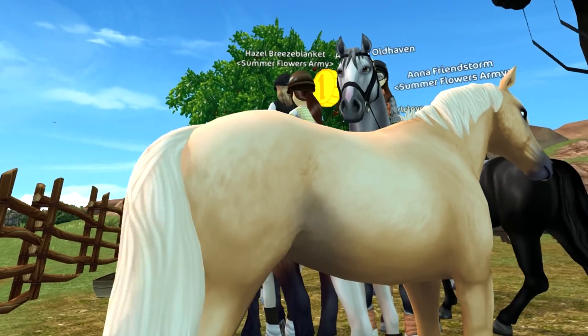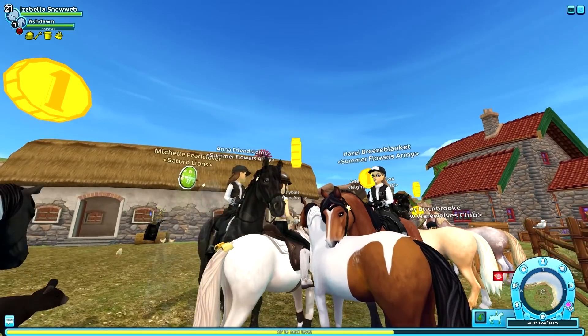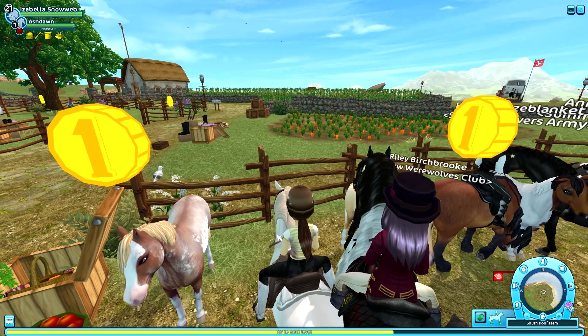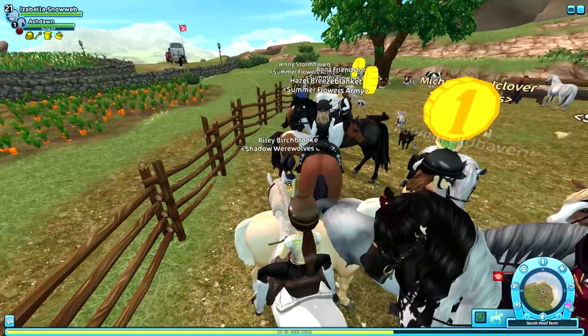The palomino is really well done, and the tobiano is also pretty detailed. You can see this white marking here, which is pretty normal for a horse. I'm going to keep saying it — Star Stable has been killing it with coats lately, and I'm really enthusiastic about these.